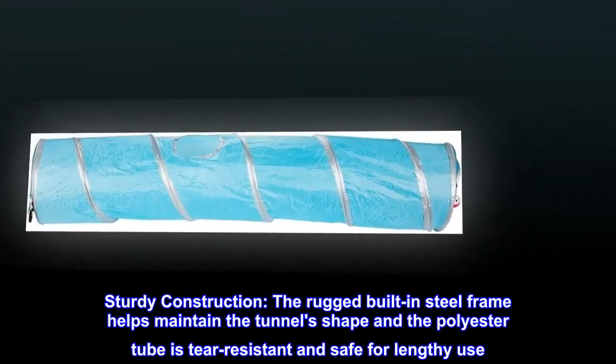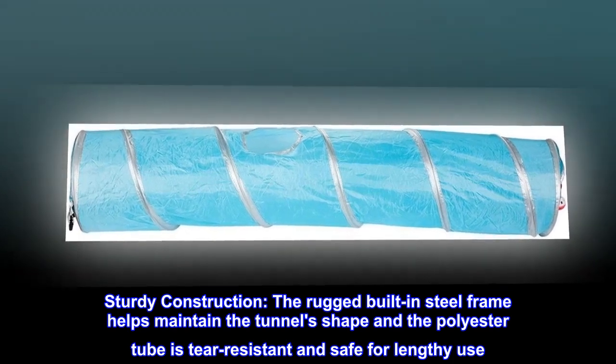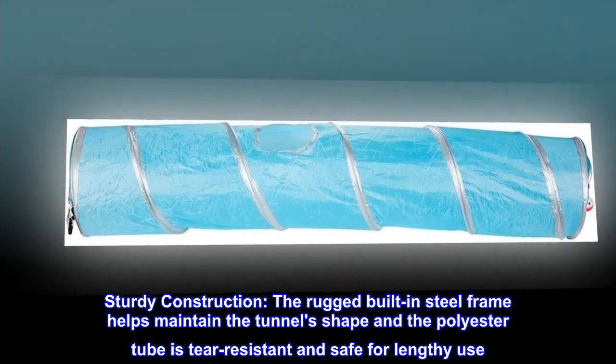Sturdy construction. The rugged built-in steel frame helps maintain the tunnel's shape, and the polyester tube is tear-resistant and safe for lengthy use.